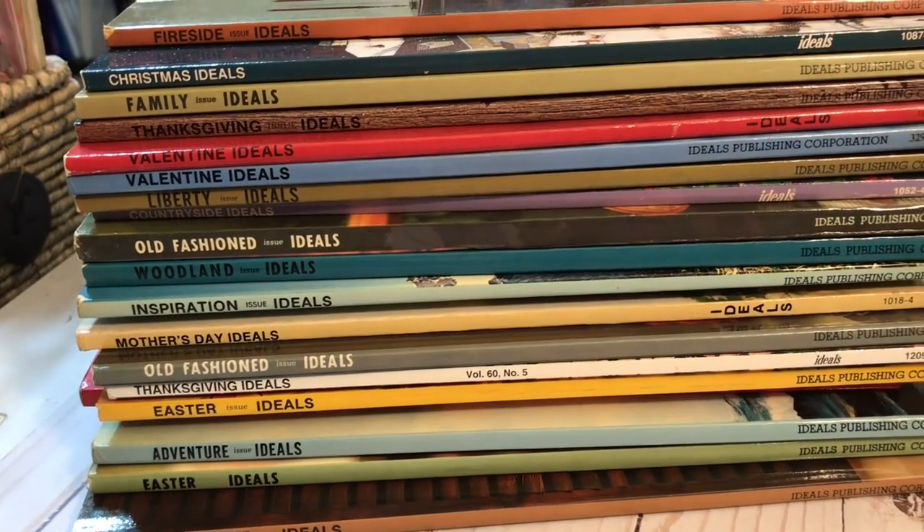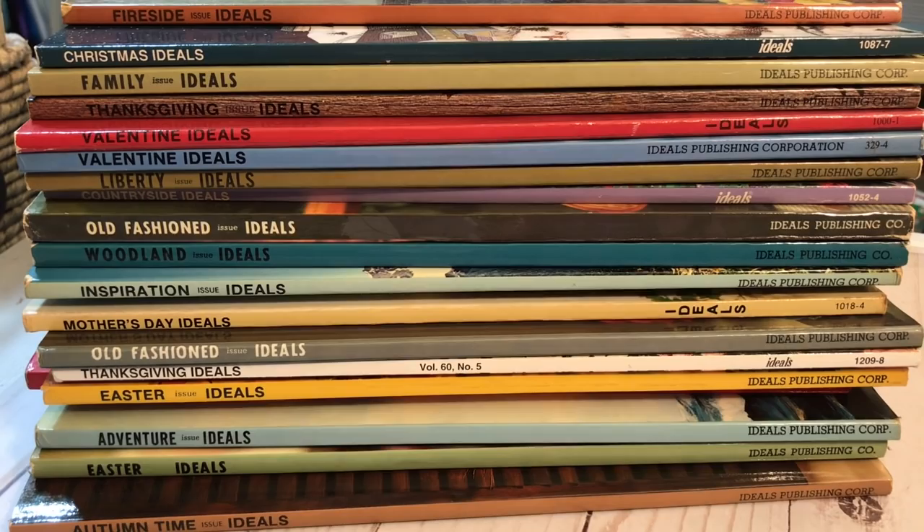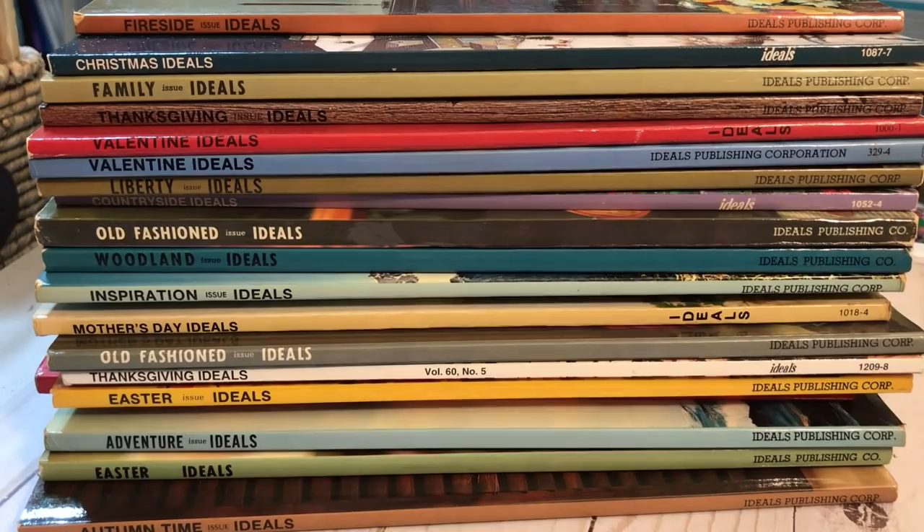Just a little warning: the middle of this video is consumed with going through this big stack of Ideal Magazines. They're really pretty, but you might want to fast forward through some of it. I'm just warning you because at the end of the video I show some magazines that have stamps that go with them. I didn't want you to get bored and click off.